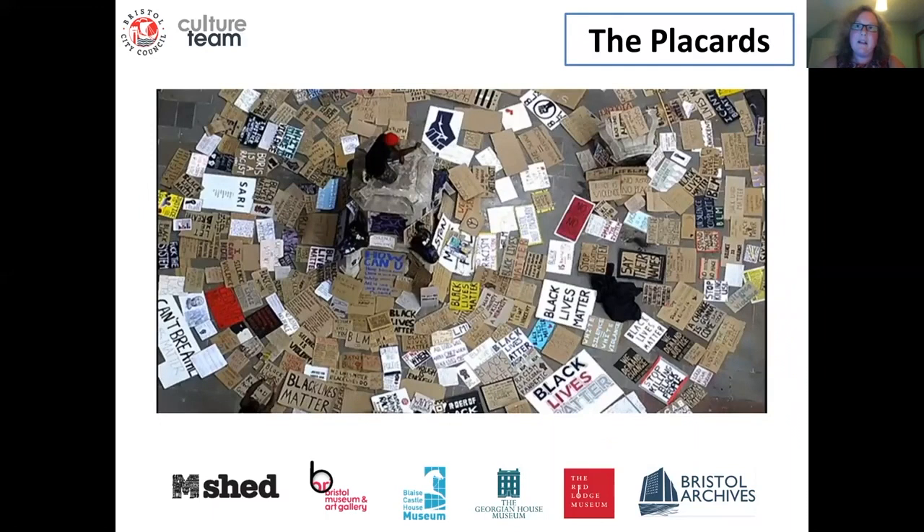There have been a number of major events over the last year which have really driven our contemporary collecting in Bristol and allowed us to record the mood and voices of the city — from the Extinction Rebellion protests and COVID-19 and the city's response to lockdown, through to the BLM protests. Watching the news coverage on that day, I was really aware that the team would likely be asked to support the conservation and documentation of items from the protests as part of that contemporary collecting programme.